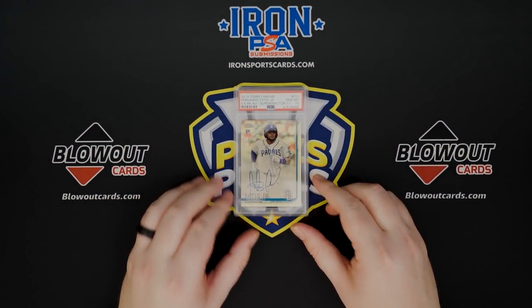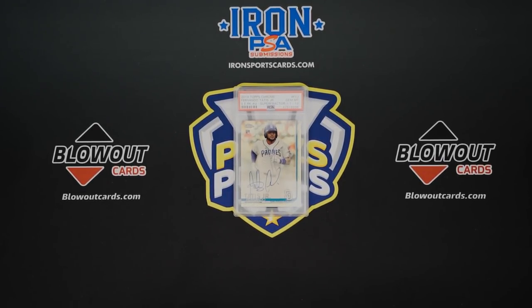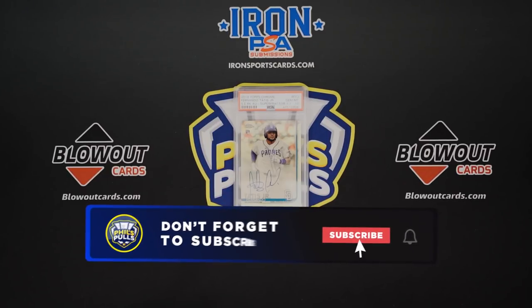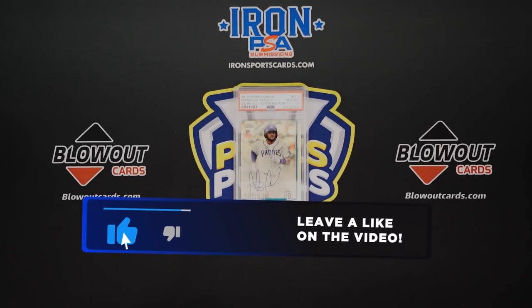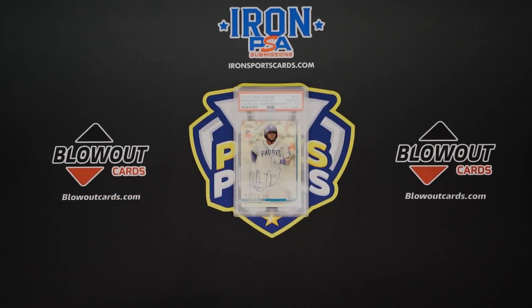That's the list for today, guys — the 10 best slash most expensive cards I own. If you liked the video and want to see more stuff like this, leave a like, leave a comment down below, subscribe to the channel if you haven't already, and make sure you check out Otis — all the information is down in the description below. Thanks so much for watching, and I will catch you guys next time. See ya!